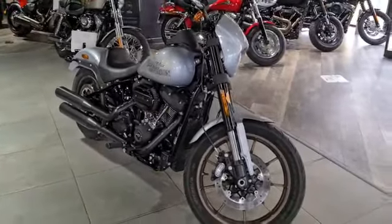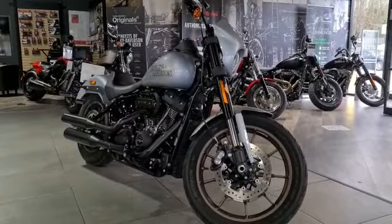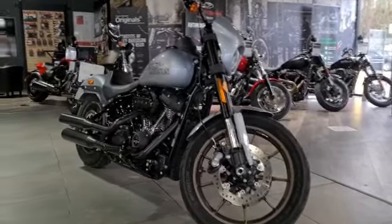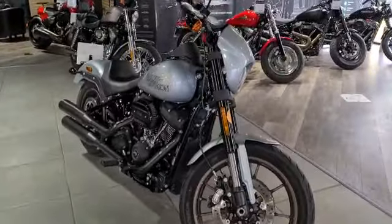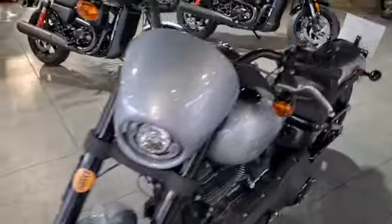Completely stock, completely standard — just waiting to be customised. It's a one owner bike and it's only done 4,753 miles.